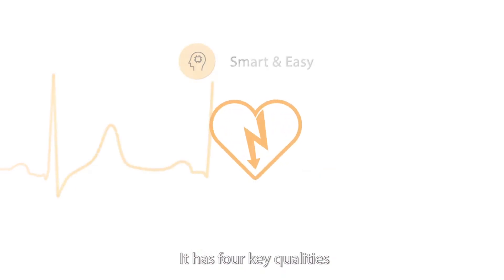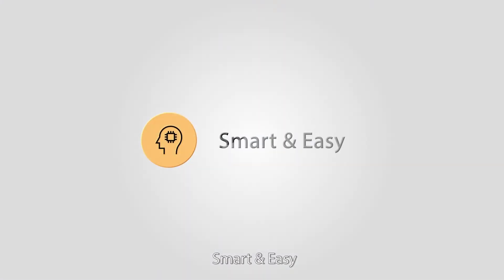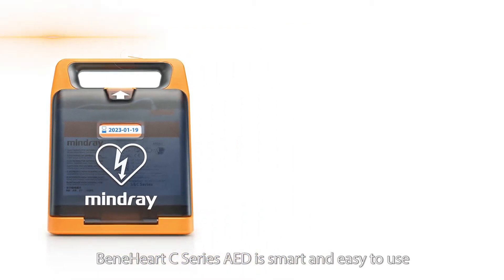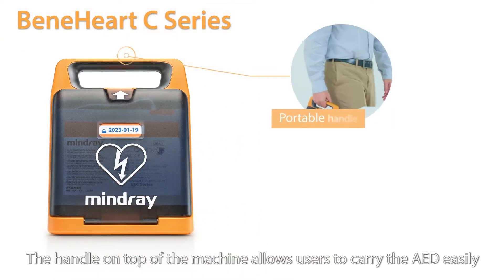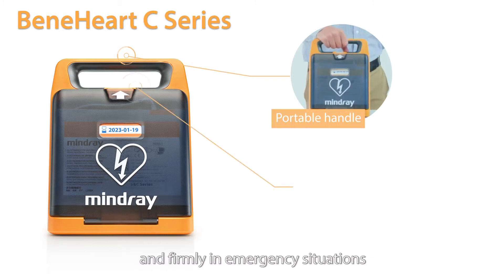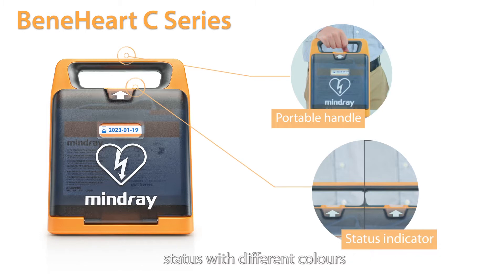It has four key qualities. The first is smart and easy. The Benihardt C-Series AED is smart and easy to use. The handle on top of the machine allows users to carry the AED easily and firmly in emergency situations. The indicator shows clearly the equipment's operation status with different colors.